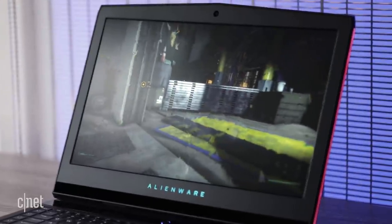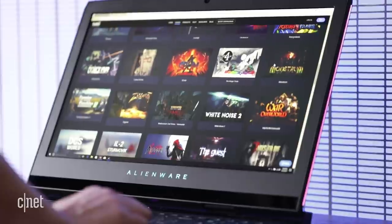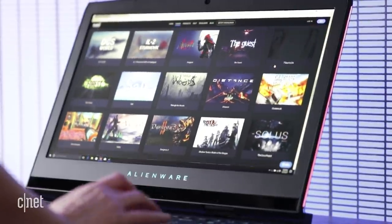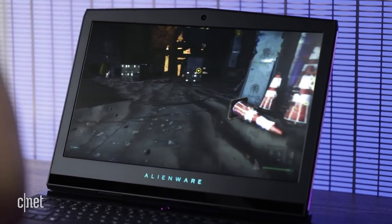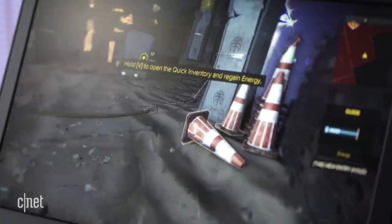One of the Alienware 17-only options is the Tobii eye-tracking system. Tobii's system currently works with about 90 games, not a huge number given the breadth and variety of games that exist. It consists of two sensors below the screen and software controls. In theory it should feel more natural than other forms of game navigation, but I find my eyes wander too much, as I discovered when I enabled the Gaze Trace feature.